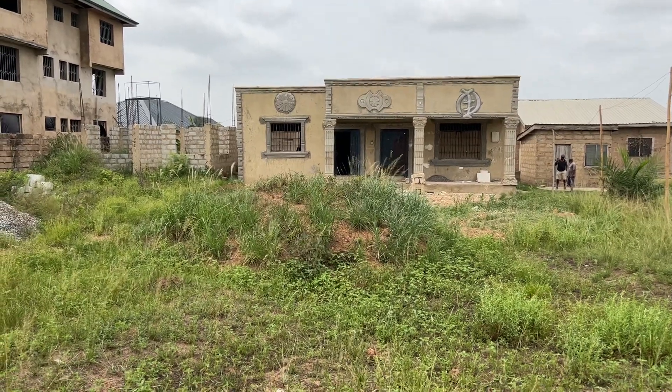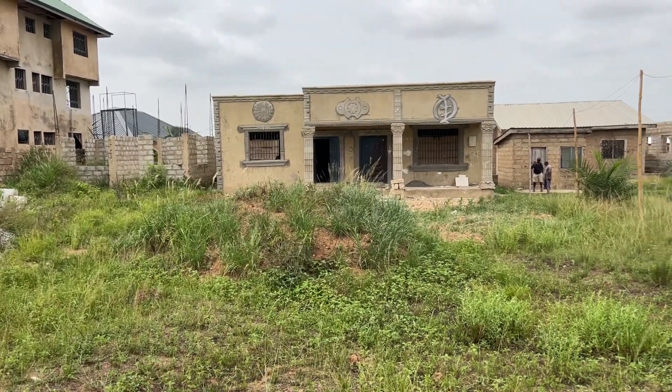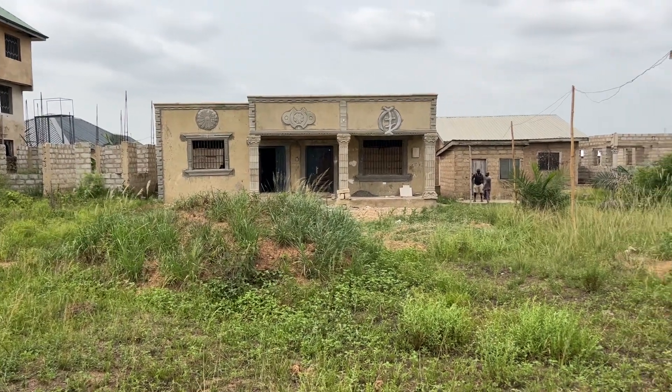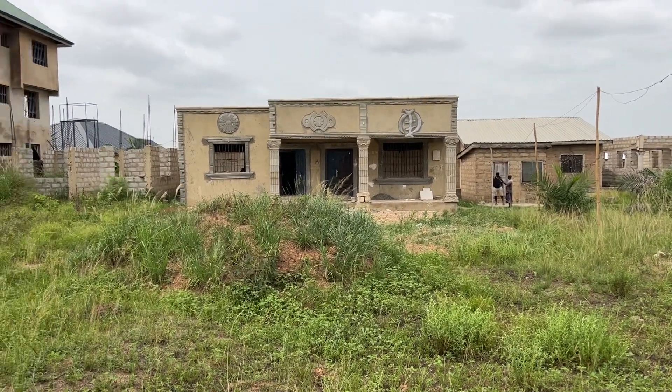Praise the Lord. Welcome to AIM. Guys, you have been really interested in properties and things of that nature. So here is a place close to our house.